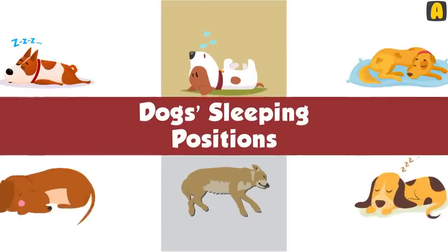Dogs' sleeping positions can reveal a lot about their personality, health, and how they are feeling. This guide breaks down the most common dog sleeping positions and explains the science behind why dogs sleep in certain ways.